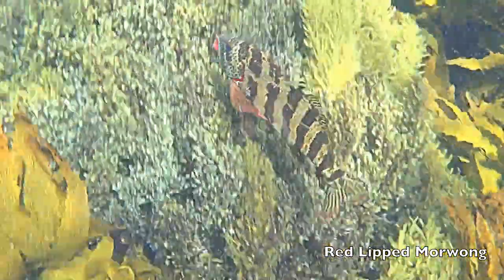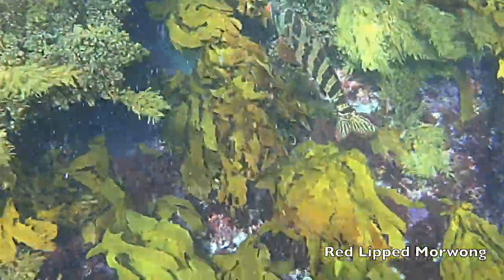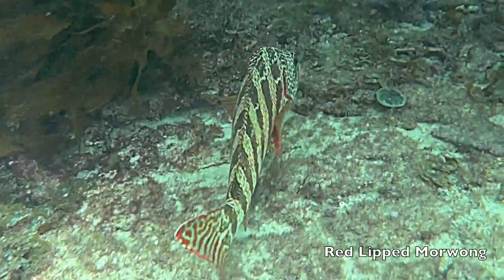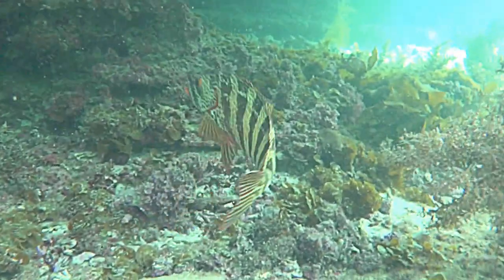The red-leaf Morwong is a beautifully colored solitary fish, which feeds mostly on small crustacea, worms and squid.